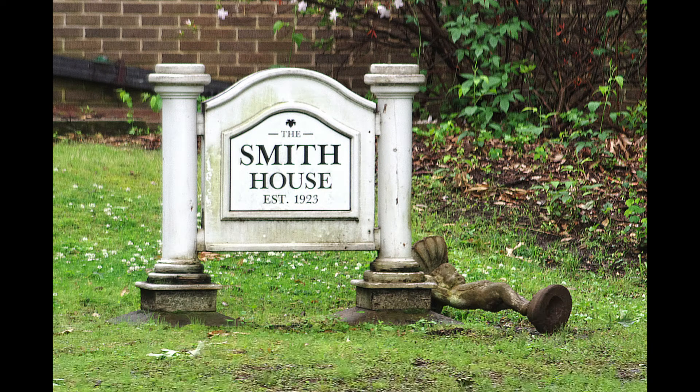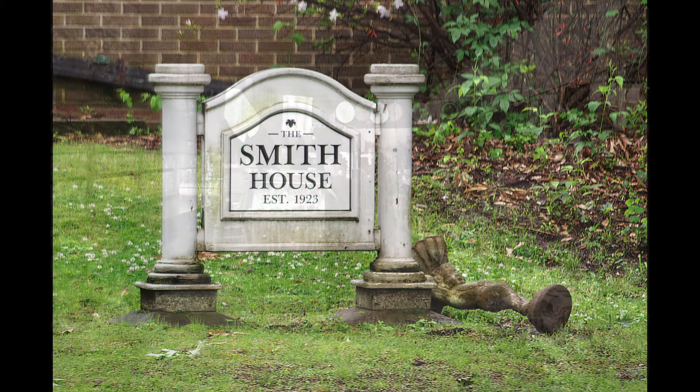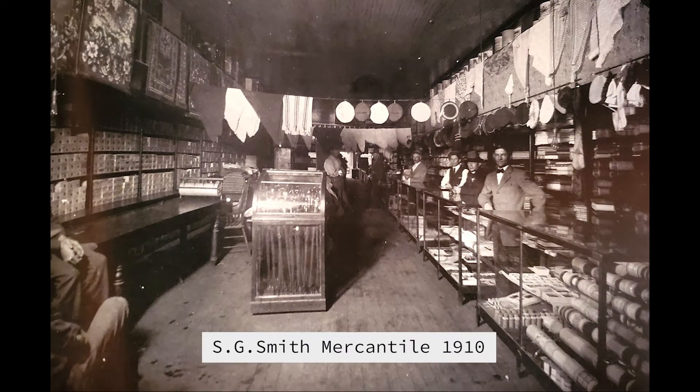The home was designed by noted Arkansas architect Charles L. Thomas and built for Samuel Gallatin Smith and his wife Ellen Smith in 1924. The home has undergone several additions and renovations over the years. S.G. Smith founded one of Conway's oldest automobile dealerships, Smith Ford, in 1916. He was also a cotton merchant and owner of S.G. Smith, the general store.